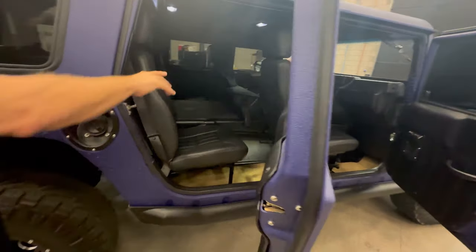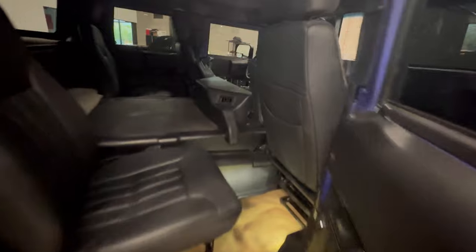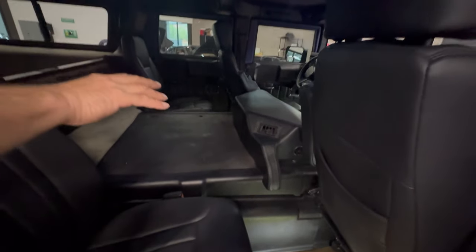In the back, the center console dog house is all done and recovered. There's LED lighting on the inside, so it's nice and bright.